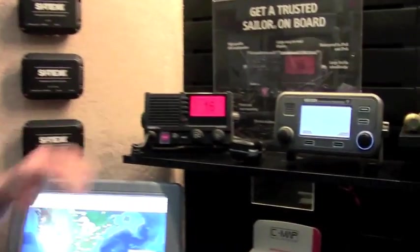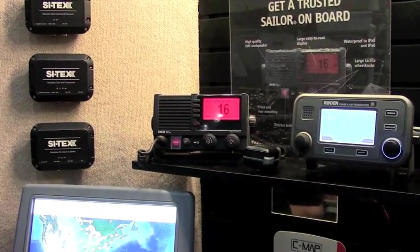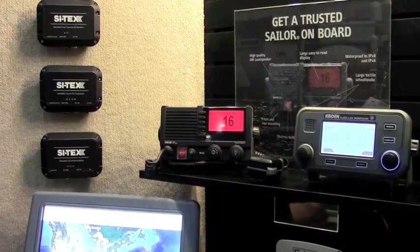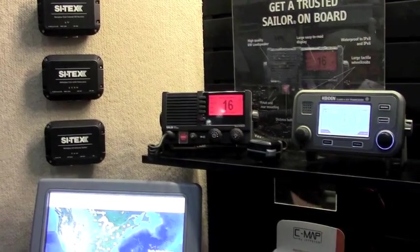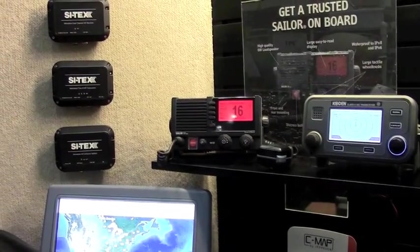One of the things we've added to the product line this year is the Sailor Class D VHF radios. A few years ago we'd gotten out of small VHF radios because quite frankly they just got to the point where, coming from different foreign countries around the world, you just couldn't make them cheap enough. And we said, if we're going to have a VHF radio, I'd like to have the best VHF radio.